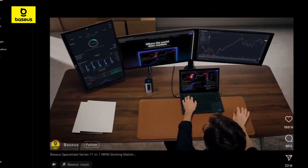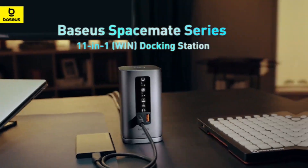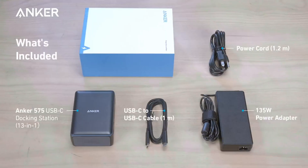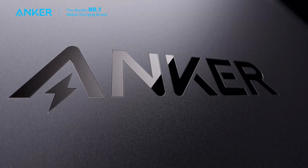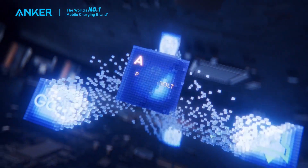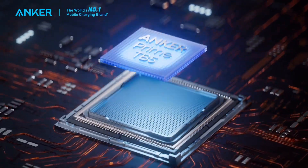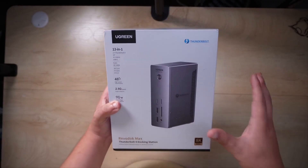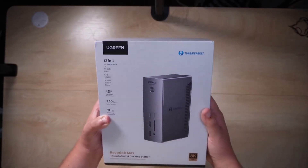If you only need two monitors but want strong charging and plenty of ports for creative work or daily multitasking, the Anker 575 is a reliable all-rounder. For those with Thunderbolt laptops who want the highest speeds and advanced multi-monitor setups, check out the CalDigit TS4 or Anker Prime TB5 — these are built for power users, creative professionals, and anyone who needs top-tier connectivity. If you prefer a dock that keeps your desk extra tidy, the Ugreen Revodoc Max 213 gives you Thunderbolt performance in a compact, upright design.